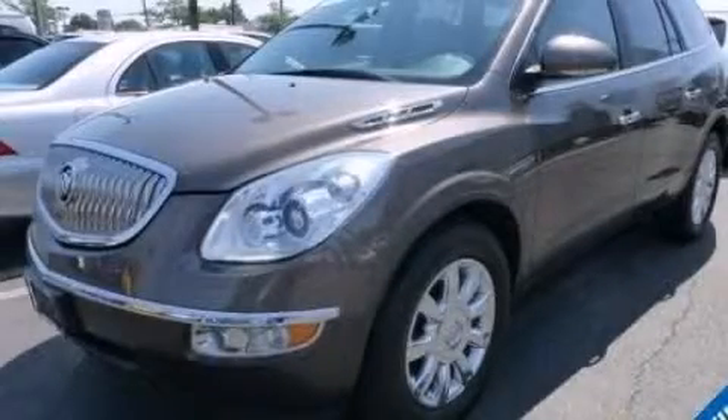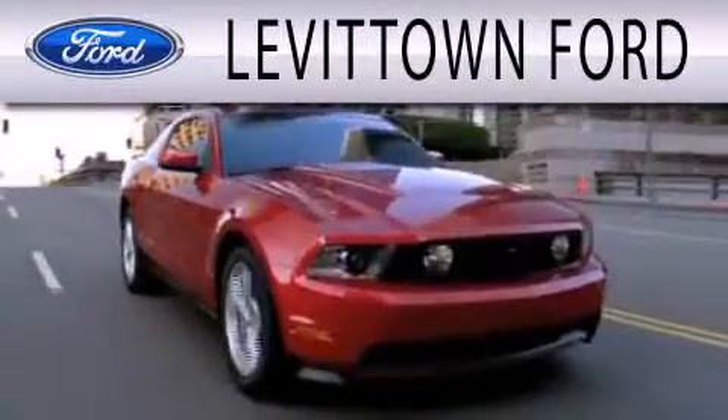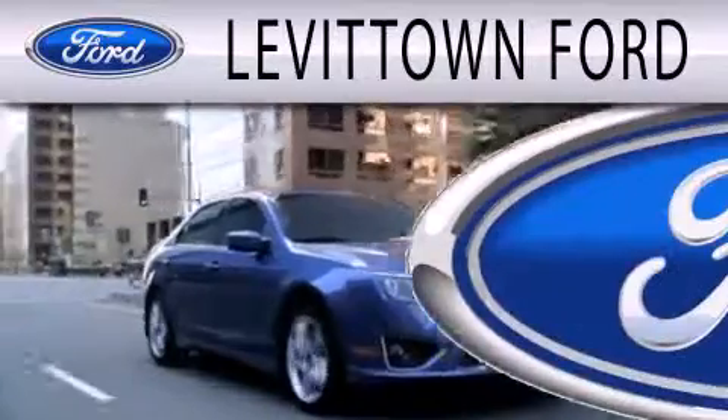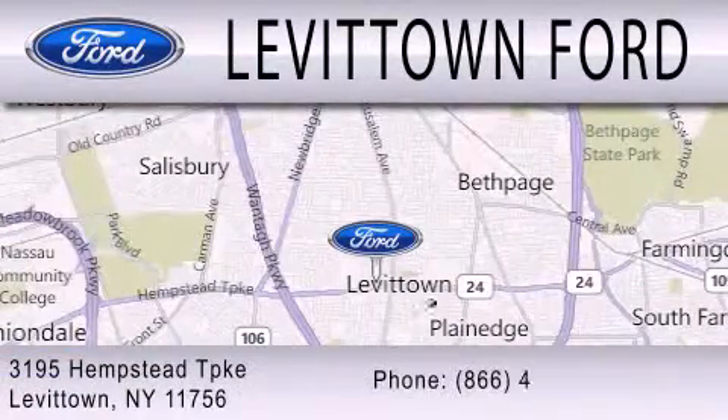Please call us today for more information on this great vehicle. Levittown Ford is dedicated to doing everything possible to ensure that the experience you have selecting your next vehicle is as pleasant as possible. We're located at 3195 Hempstead Turnpike in Levittown.